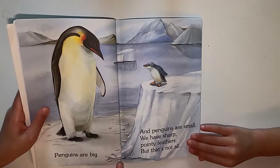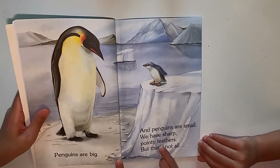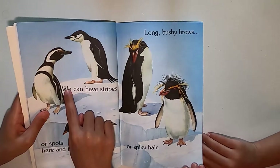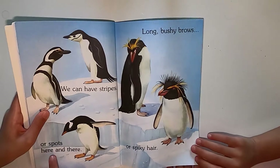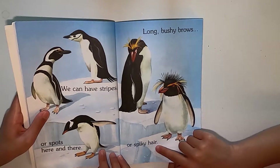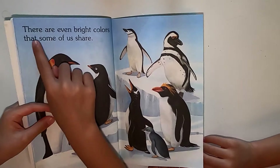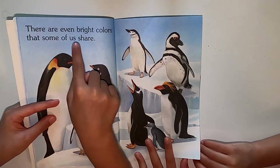Penguins are big and penguins are small. We have sharp pointy feathers but that's not all. We can have stripes or spots here and there. Long bushy brows or spiky hair. There are even bright colors that some of us share.